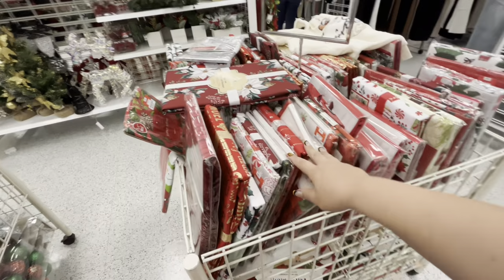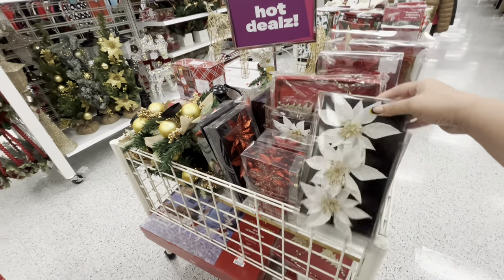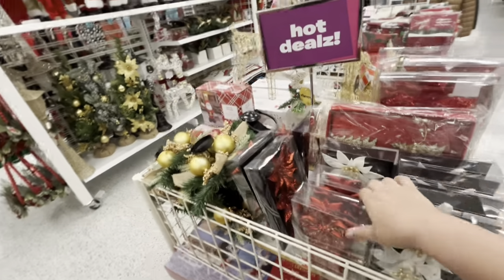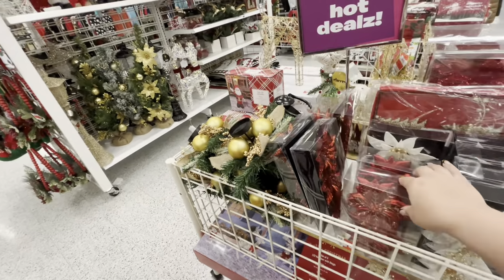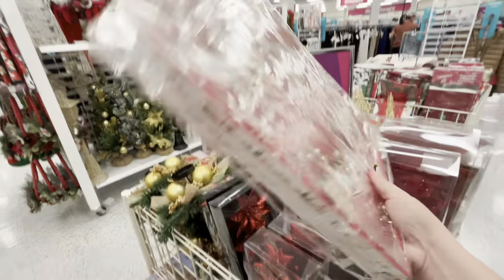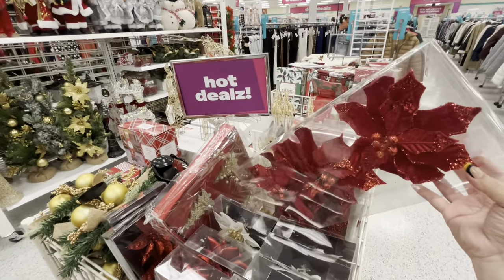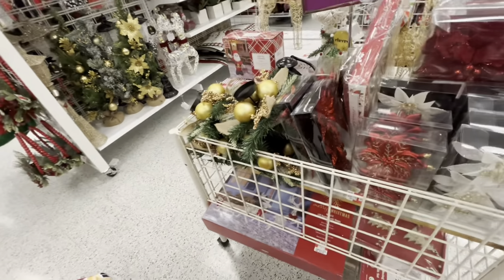They do have some poinsettia clips here, set of three for 3.99. Poinsettia ornaments set of four for five. Red clips — and what looks like a garland — for 7.99. They have bigger poinsettia clips, three of them for five. Good deals.